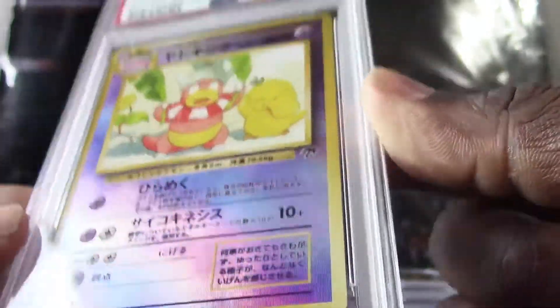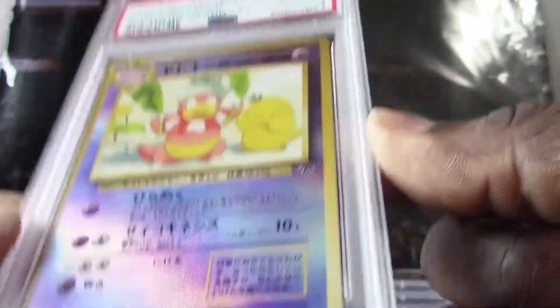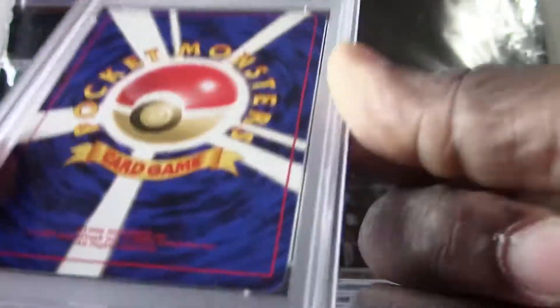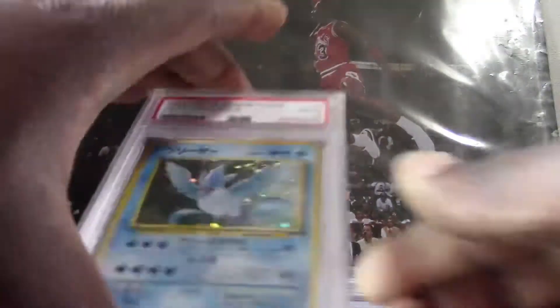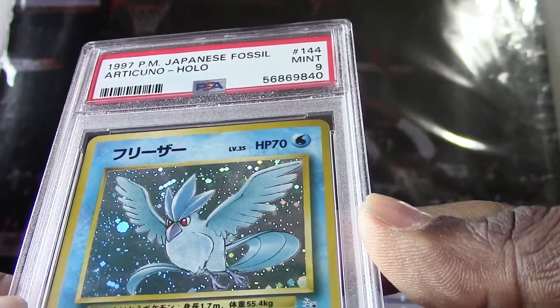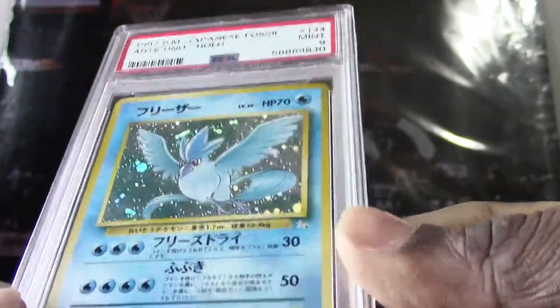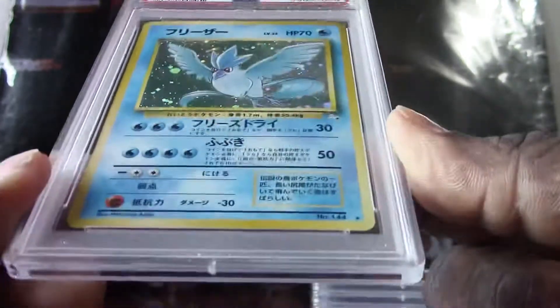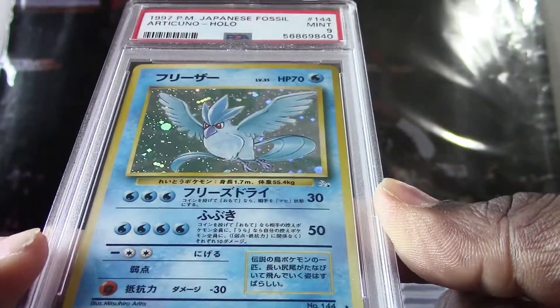All right, onto our next card — we have a 1999 Japanese promo Slowking. This is definitely another holo, you can see the refraction on here. This one got a PSA 8, very decent grade. Here's our next one — we have a 1997 Articuno holo, got a PSA 9. Another Japanese version here.